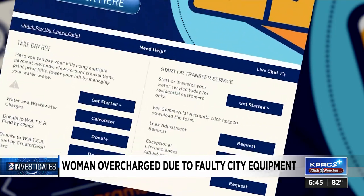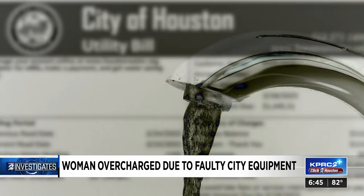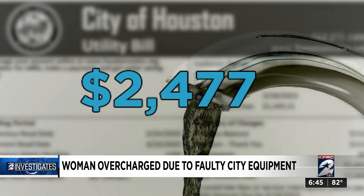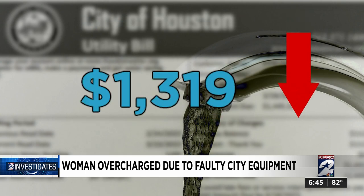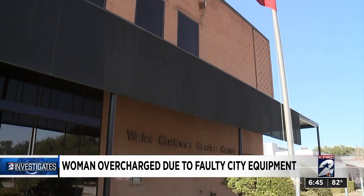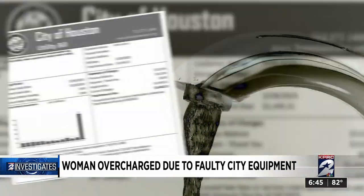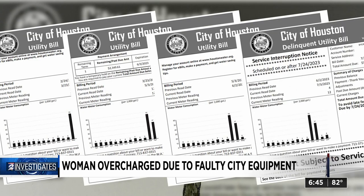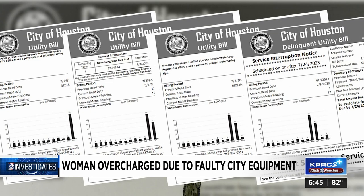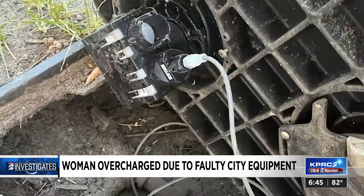The city told Byers to request an exceptional circumstances bill adjustment. She did, but then they told her instead of $24.77, they would reduce the bill to $1,319. They told Byers if she didn't like it, her only recourse was to schedule an administrative hearing. When she reached out, we reviewed her account and asked the city to explain why Byers had to pay anything for an irregular read that seems to have been corrected when the city replaced its own equipment.